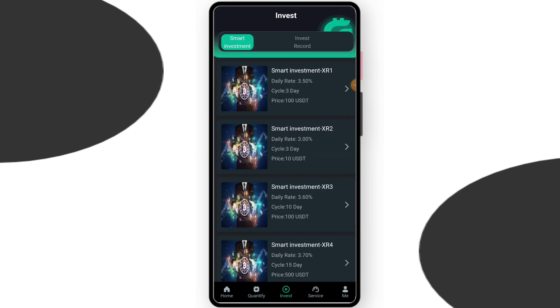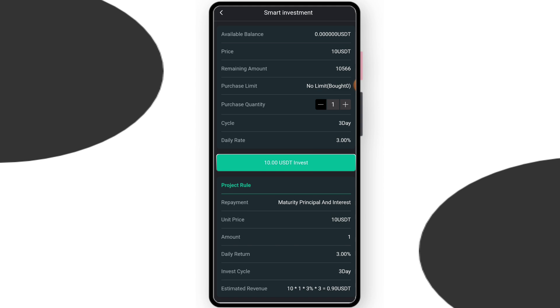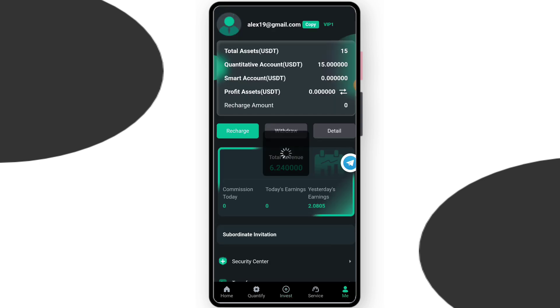Now to upgrade your VIP, you can also check the investment project. In the smart investment project, you can check their price is $10, you can check cycle days, and their daily rate is 30%.